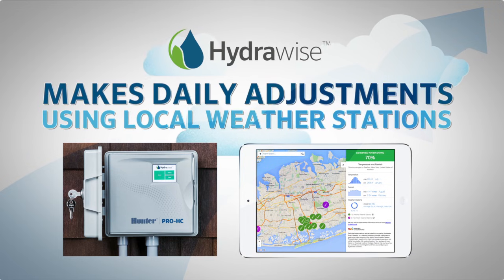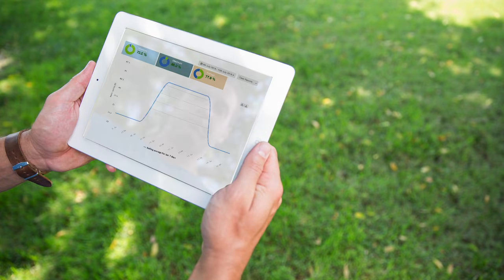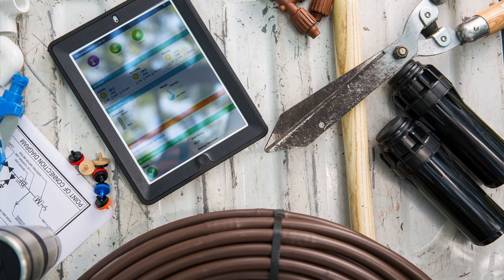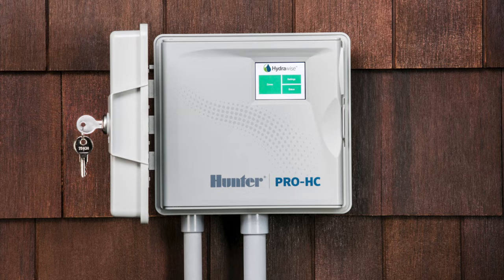The HydraWise software integrates local weather data to make water-saving scheduling adjustments. Like all HydraWise ready controllers, it also allows contractors to remotely manage your landscape irrigation.